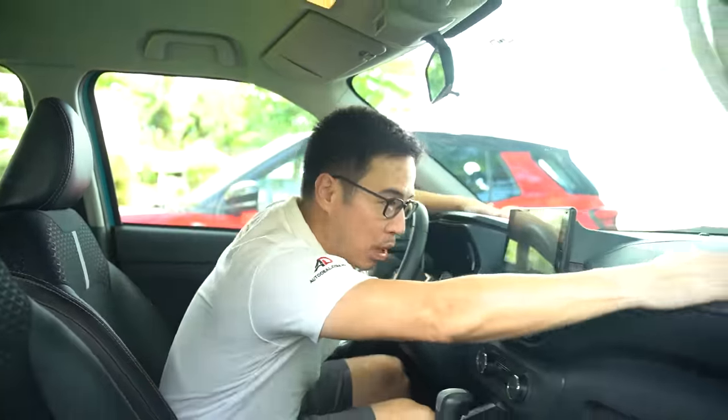On the highway, the NVH difference versus the Wego is night and day — in the Raize you're not screaming at one another trying to communicate even at 85-90 km/h. Driving position and visibility are quite good — you sit much higher than in a hatchback, giving a better view of the road. The only thing catching me off guard is the lack of a left foot rest, though the good field of vision makes it quite forgivable.